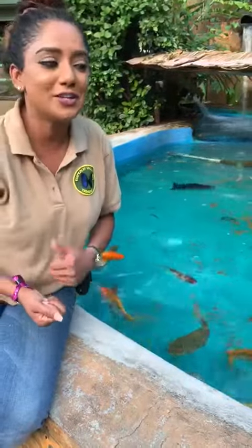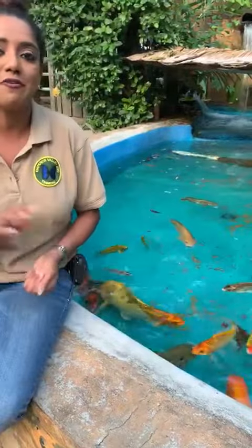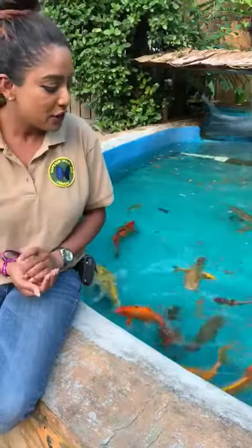So if you visit the Emperor Valley Zoo, we've got all different types of fish. We have fish in the aquarium and we also have fish in different ponds around. This is our koi pond at the front of the zoo.